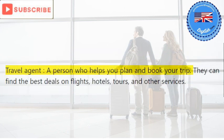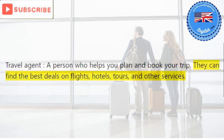Travel agent: a person who helps you plan and book your trip. They can find the best deals on flights, hotels, tours, and other services.